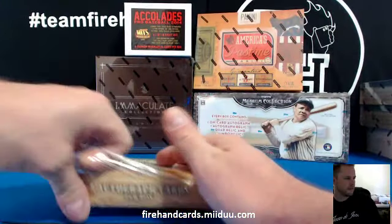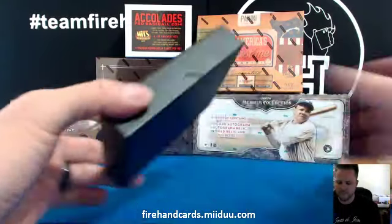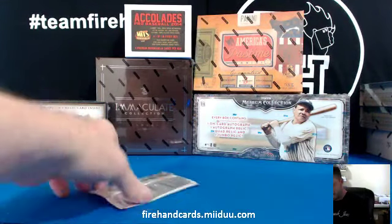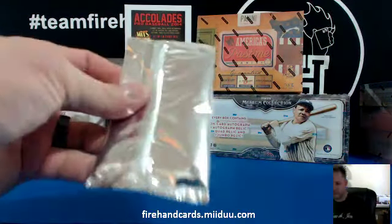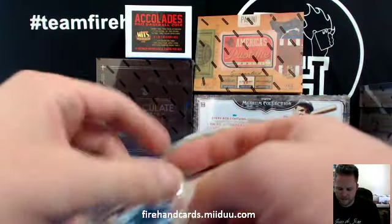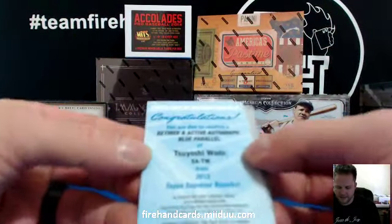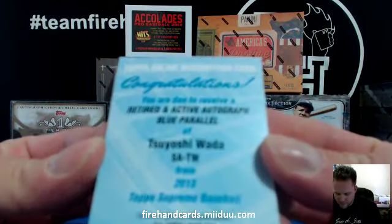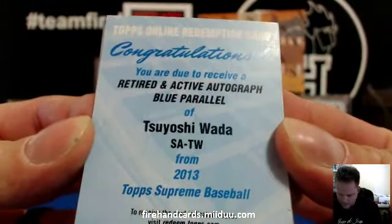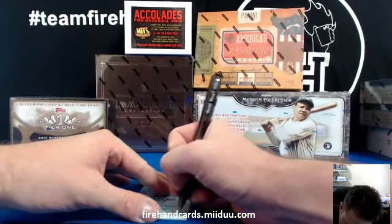2013 Supreme. Very thin box — it's either got two redemptions in it, or it's got a printing plate and a redemption. It's a plate and a redemption. Retired and active autograph, Blue Parallel Tsuyoshi Wada — that's for the Baltimore Orioles. Coke Tech Tsuyoshi Wada, O's on there.